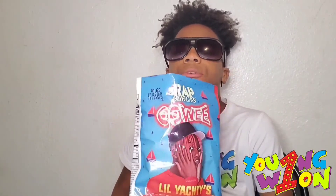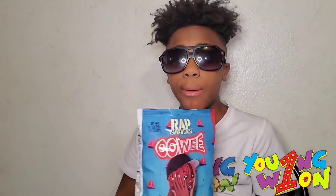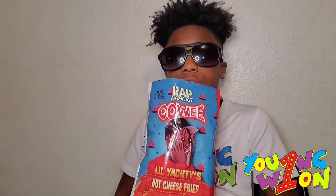All right y'all, your boy is kind of getting hungry — I'll be right back. Shout out to my boy Master P, La Yada, and Rap Snacks for these bad boys. These bad boys smack — y'all need to go get these.